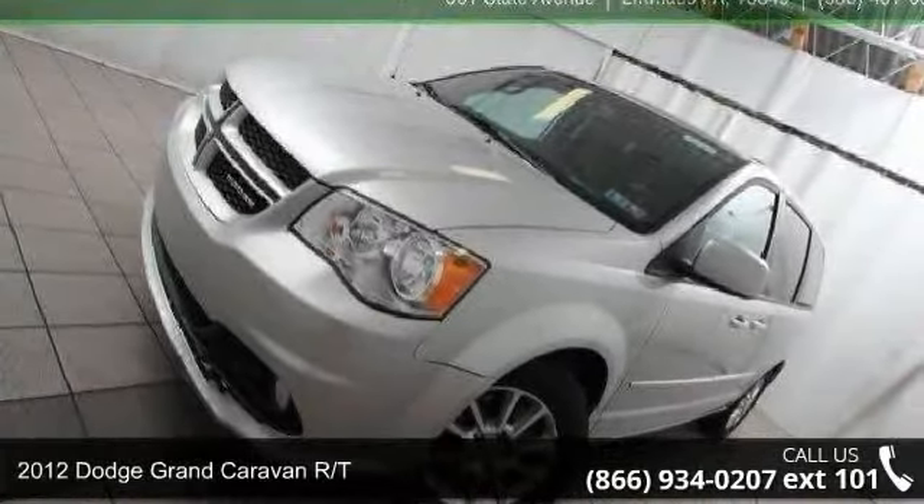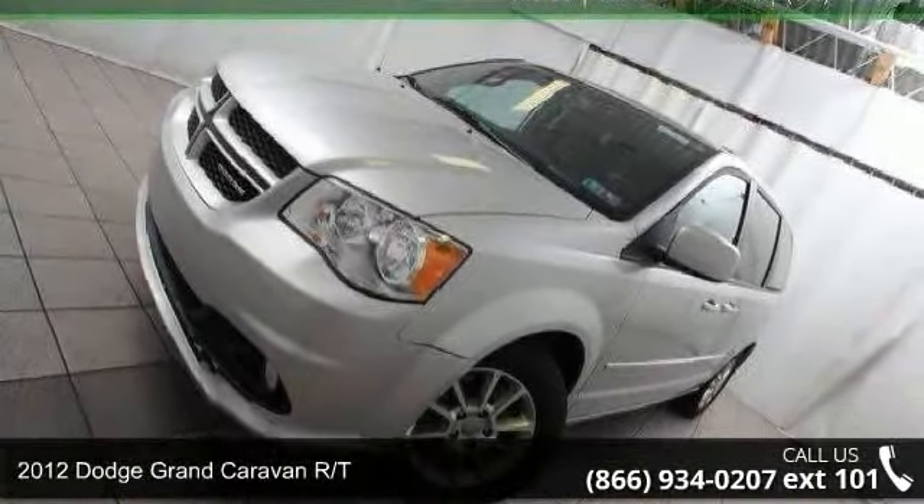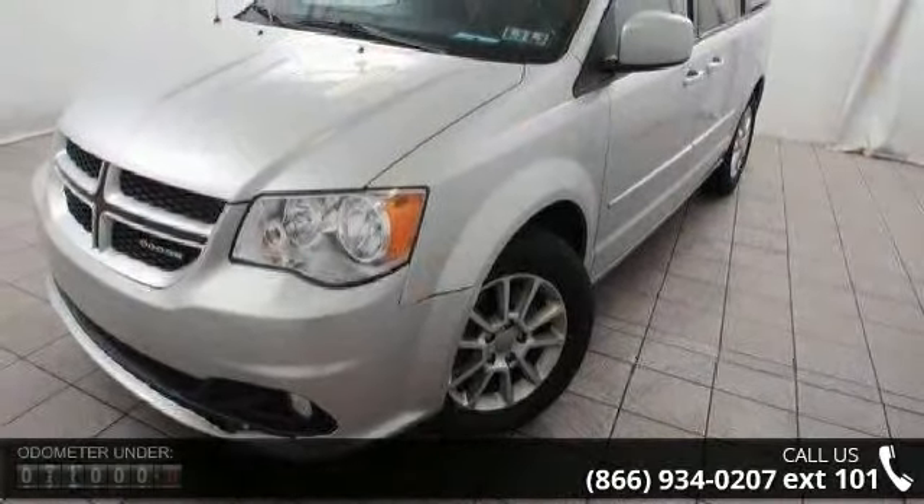Step into the 2012 Dodge Grand Caravan RT. If you are looking for a first-rate auto, this one could be yours today.